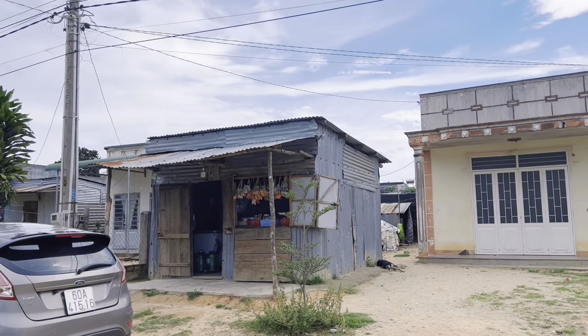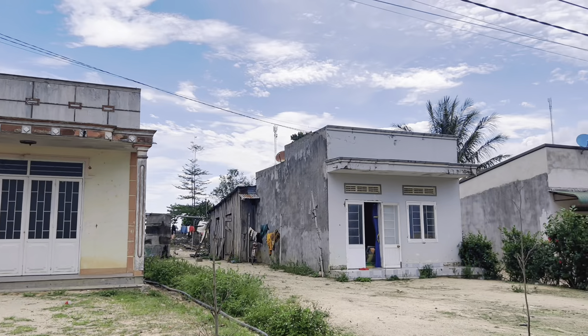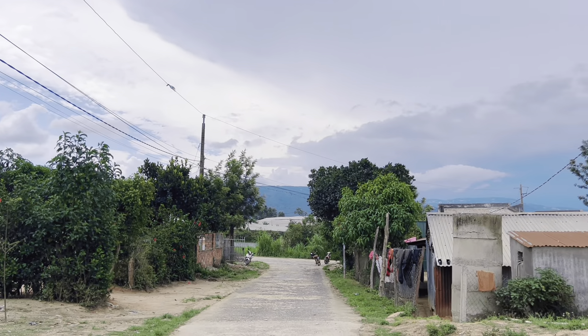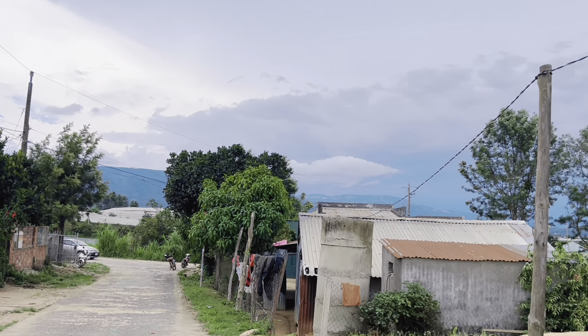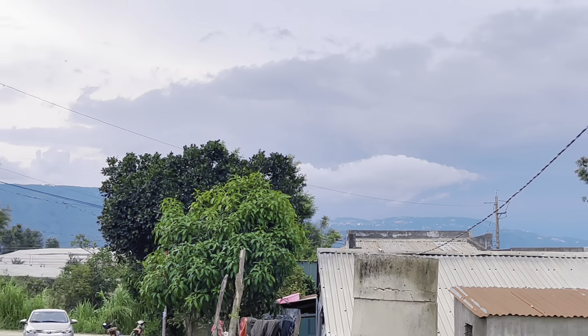Lô đất hôm nay giới thiệu mọi người có tổng diện tích là 1070m². Nằm trong khu dân cư hiện hữu, đường ô tô tận nơi. Cách tuyến chính ngoài kia chỉ có 20m thôi. Đất thuộc Đơn Dương, cách trung tâm thành phố Đà Lạt 34km. Cách sân bay Liên Khương khoảng 28km.